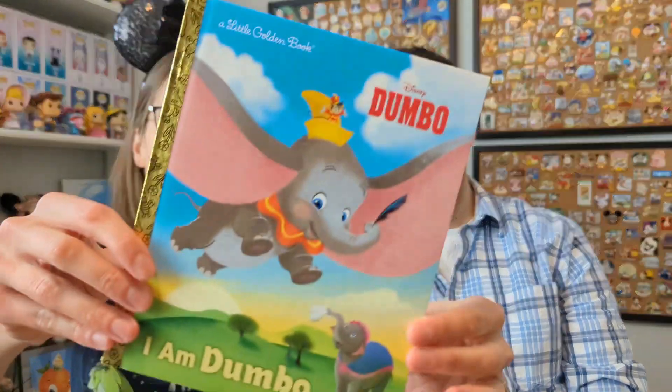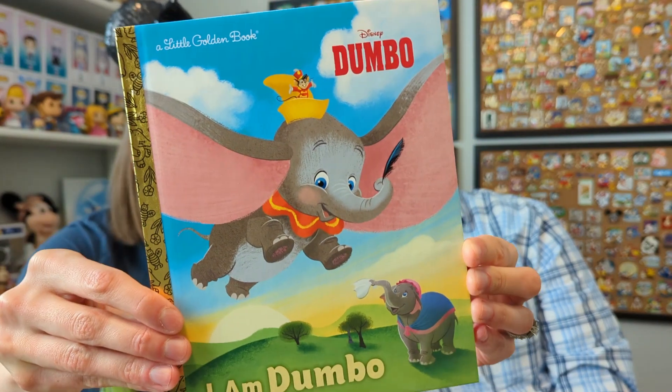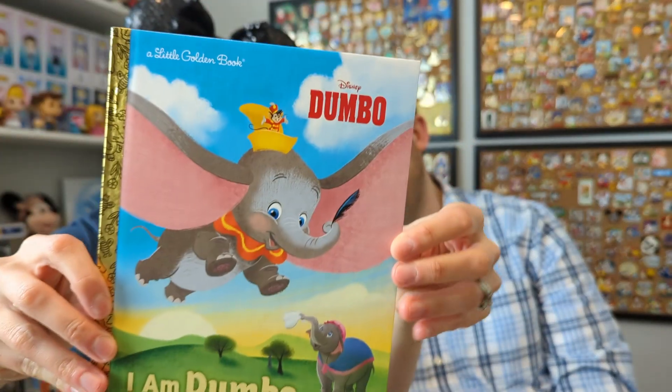We saw this for the first time at the Disney animation experience in Toronto and I was going to buy it but then I checked Amazon — if I can just get it shipped to my house I don't have to carry it around. So we have it in our collection now. It's I Am Dumbo, and it is a very cute cover — Mrs. Jumbo hanging out at the bottom there. The I Am Dumbo and I Am Mulan ones are a little bit different because they're not straight out of the movie; it's more about them.